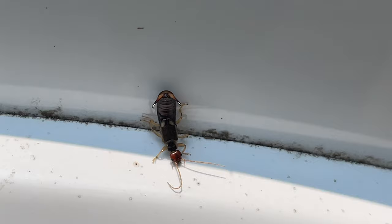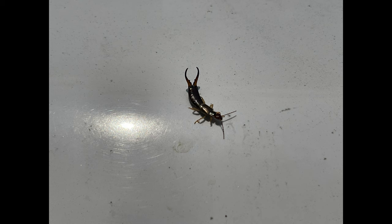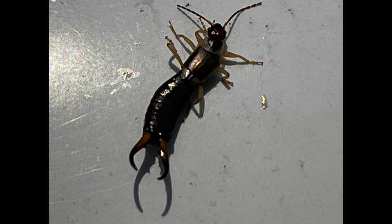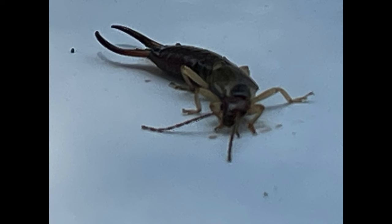I captured a couple of them and put them on the hood of our truck just to get a better look at them, and that's what these images are right here. My wife and I described them to her and she immediately said they're earwigs. I'd never heard of them myself, but she's the most knowledgeable amateur wildlife biologist I know, so I looked it up and she was right.